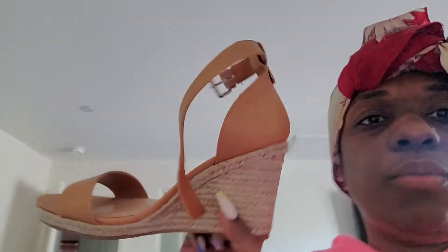And we found her some wedges. We had to go to Target to get these wedges because, oddly enough, Macy's didn't have any wedges, which is terrible. So that was the end of our quick little shopping trip for shoes.